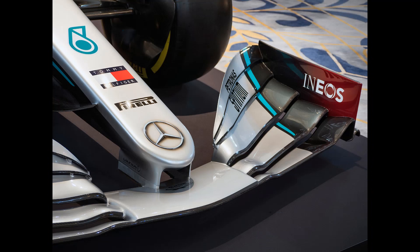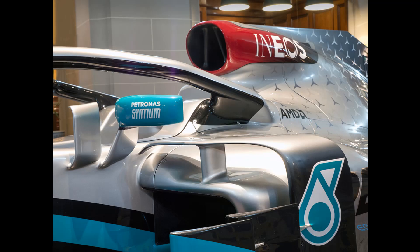Looking at the livery scheme overall, the first thing we can really see is Mercedes's big partnership brand deal with Ineos. They've incorporated a lot of red onto the car, which I'm completely fine with.